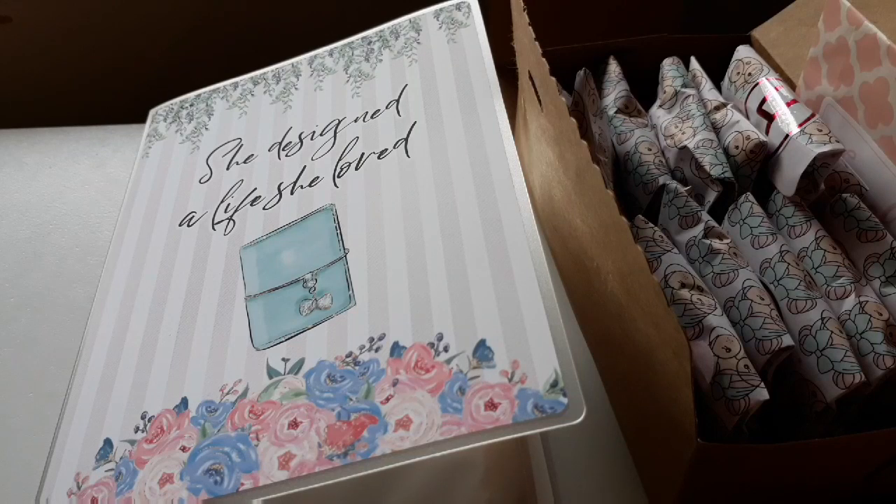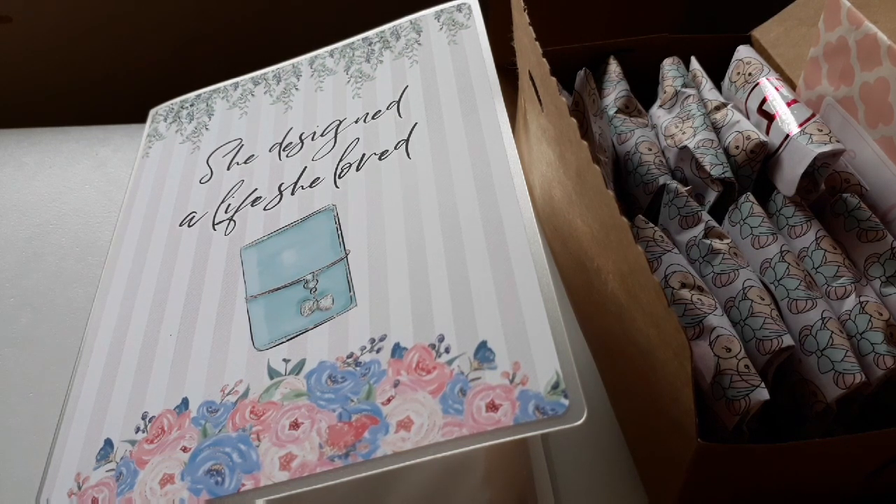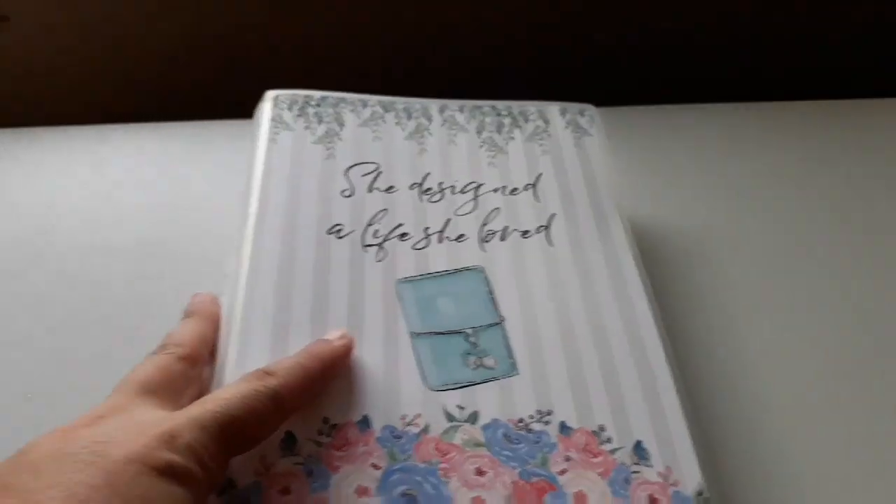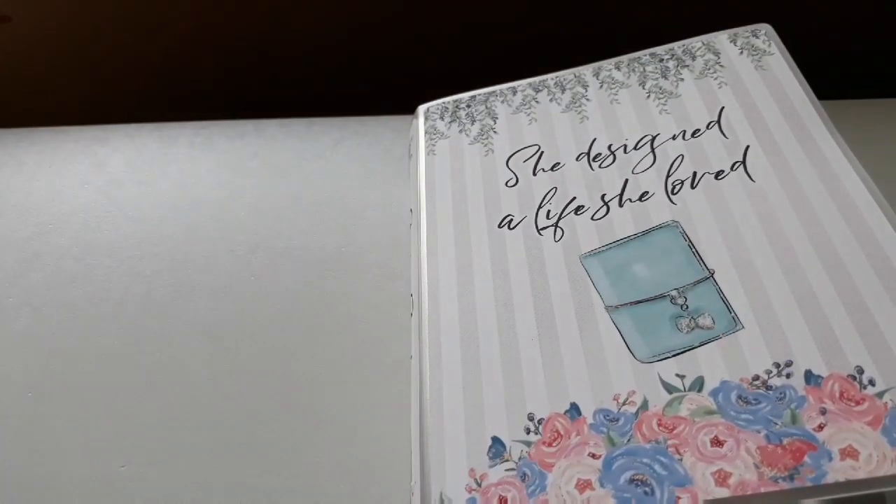Hello everybody, it's the 11th of December, so time for another exciting unboxing of one of my advent calendars. Yesterday was Tickle Pink climbing, so today we have Behemind Designs.